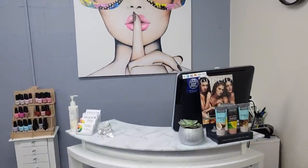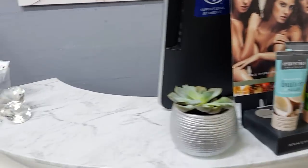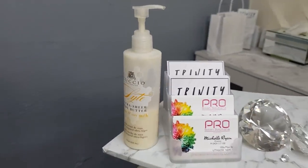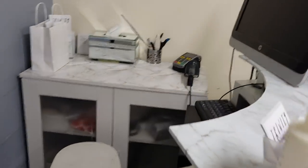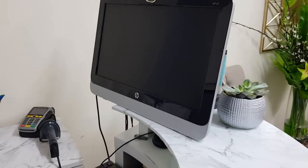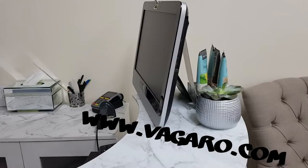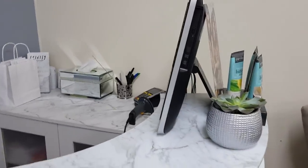I've got my reception area with some testers of hand creams and scrubs and some of the products that I sell, plus hand cream for clients after their service. There's gift vouchers, paperwork, EFTPOS machine, and my computer system. The booking system I use is Vagaro — I'll pop a link below. It has an app for clients, online booking, and it's very user friendly.